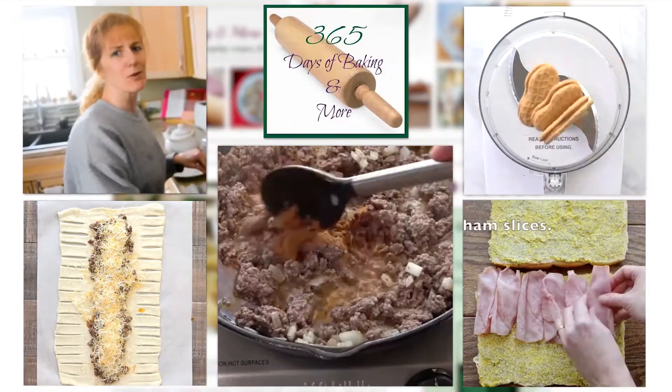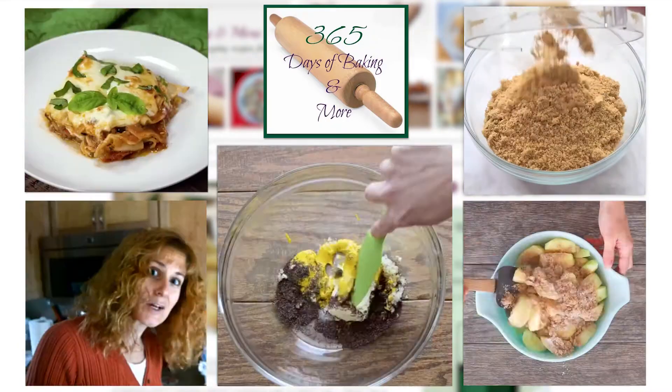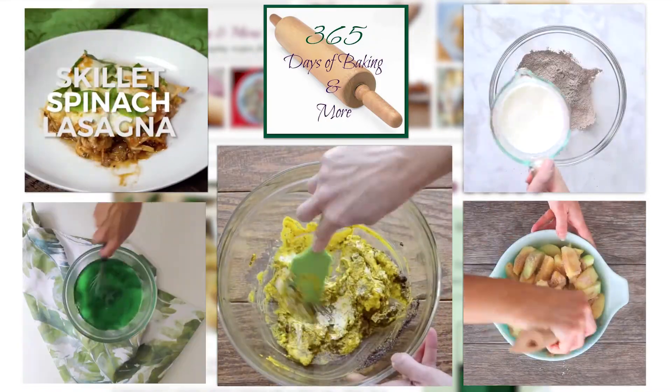My name is Lynn Pfeiffer, and usually you can find me in my kitchen creating and sharing recipes. I'm the creator of the blog 365 Days of Baking and More. As a home chef, I'm always exploring new ways to cook and prepare food. Today, Best Food Facts has invited me to bring my passion for food into a research lab.